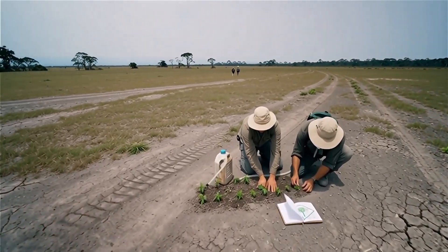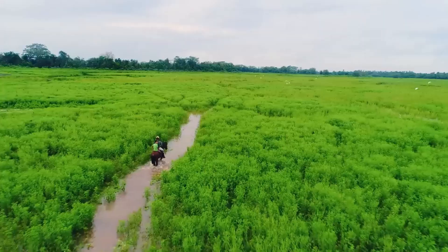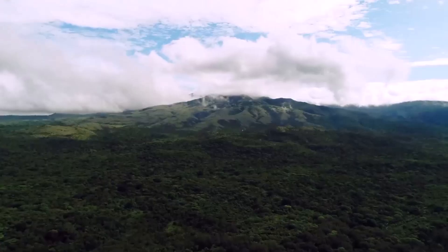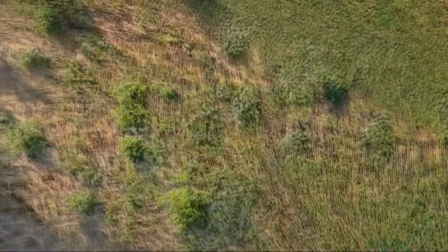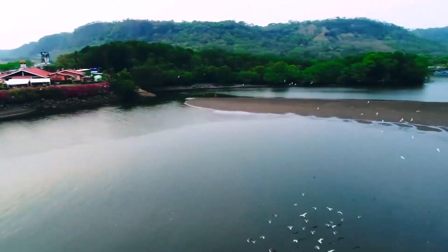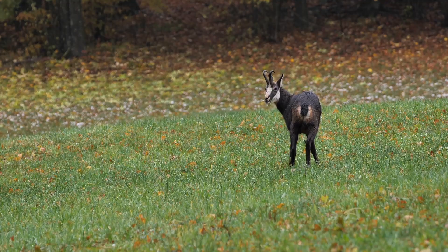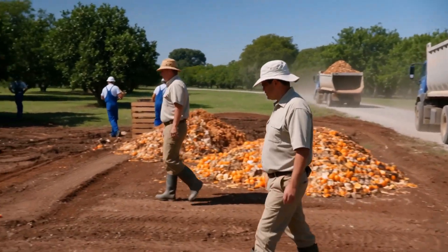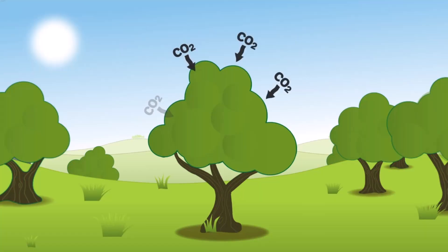Once dry and barren, the soil had transformed — rich with nitrogen, phosphorus, and carbon, the building blocks of life. By suppressing weeds and feeding microbes, the orange peels allowed plants, insects, birds, and even small mammals to return. The lesson was clear: organic waste can be a low-cost, powerful tool for restoration — essentially carbon capture without expensive tech.